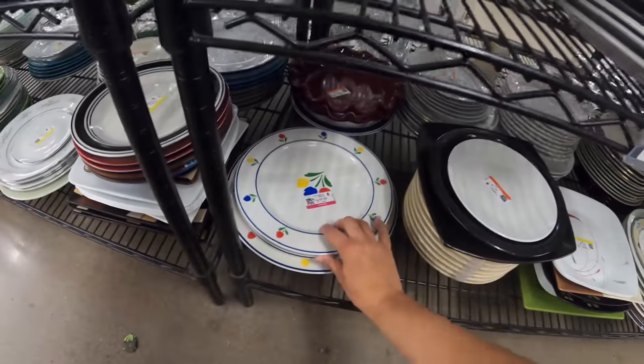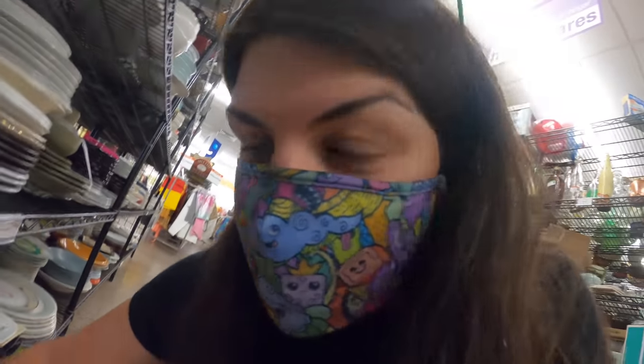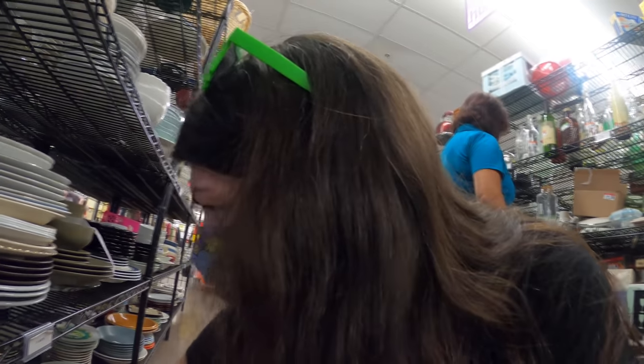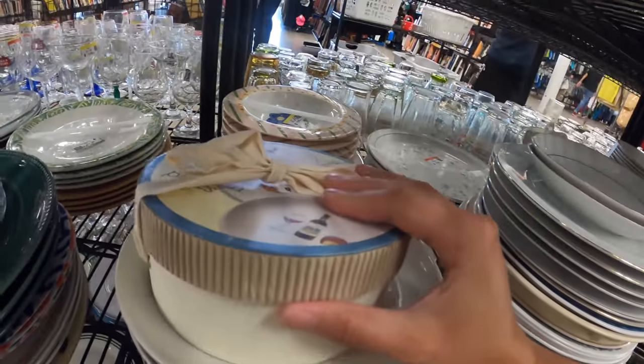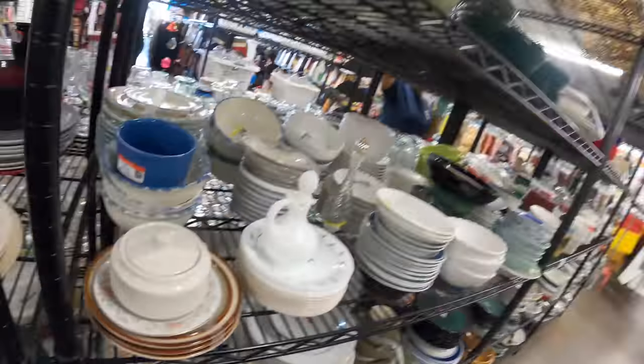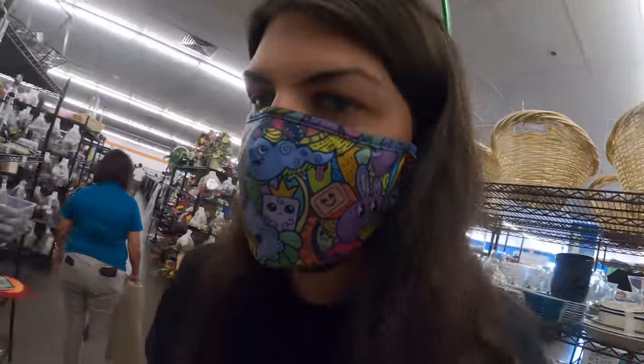I've seen this set before, I don't know who it's from. Goodwill actually put it together as a set instead of individually pricing it — crazy. Tulip time. It's very like 80s retro. Little wine plates. Nothing's knocking my socks off though.